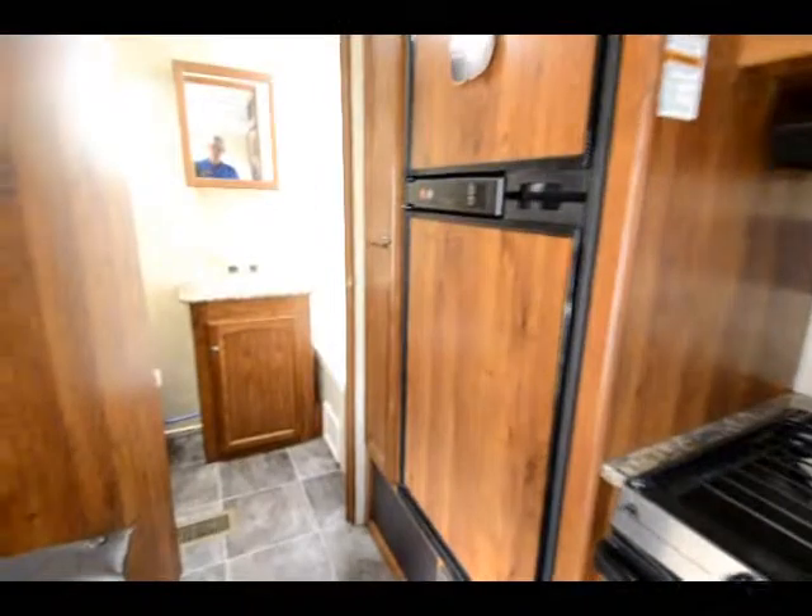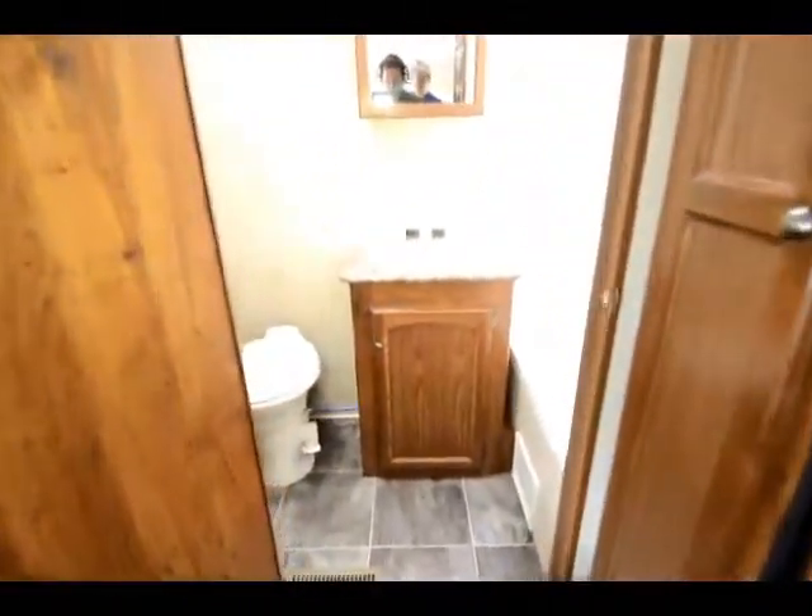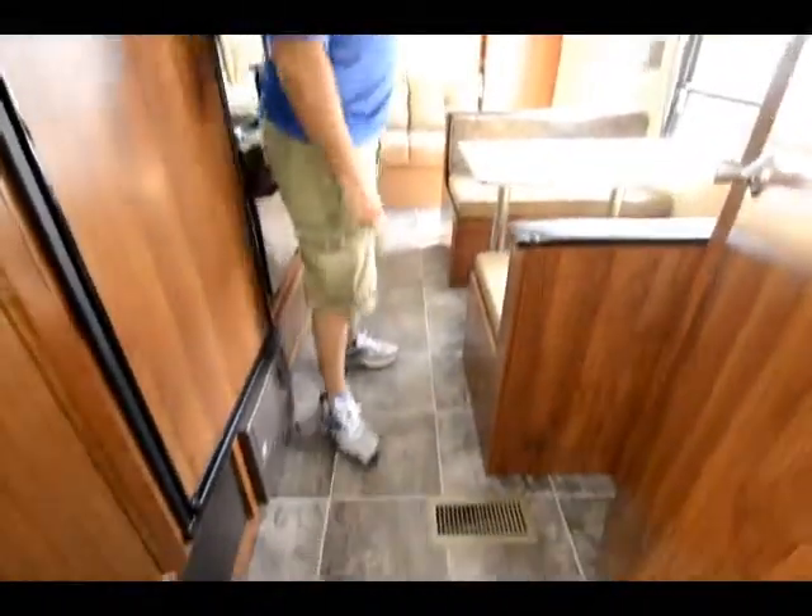And a rear bath which gives you a lot of room with a nice big tub. A nice hanging closet. You can notice it has the bow floor tile all throughout — no carpet.